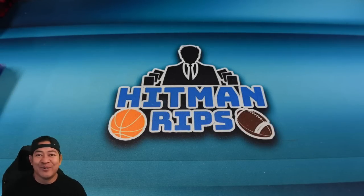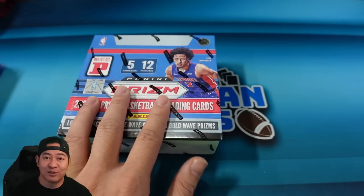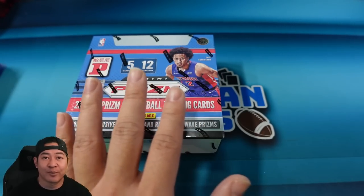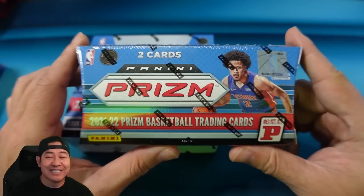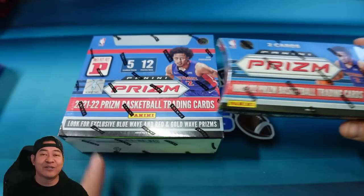It's Hitman, hope you guys are doing good today. Today we're going to open some rare products. These are hard to find. We're opening up 2021-22 Prism. This is a T-Mall box, so it's exclusive to the T-Mall platform in Asia, as well as these Lucky Envelopes, which are really, really rare, and I'll tell you all about them right after this.